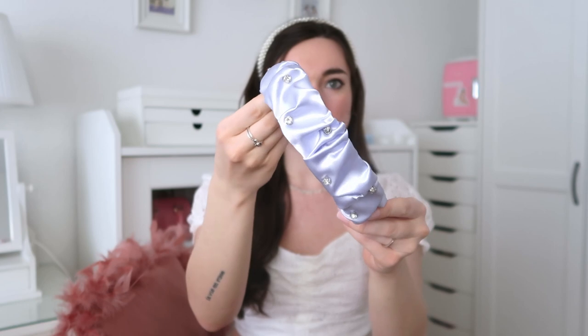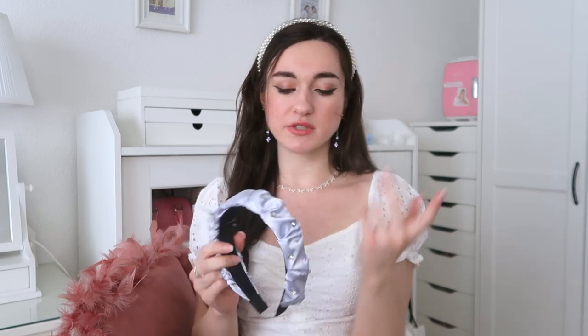I also got a headpiece — it still has the tag on it and I probably won't keep it. Even though I love the color and the design, the headpiece is a bit too big. It's a light blue headband with sparkles all over. I definitely saw a lot of these silky headbands for Bridgerton-inspired looks, with or without little gems.